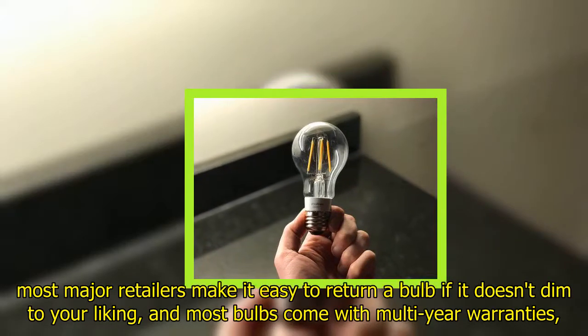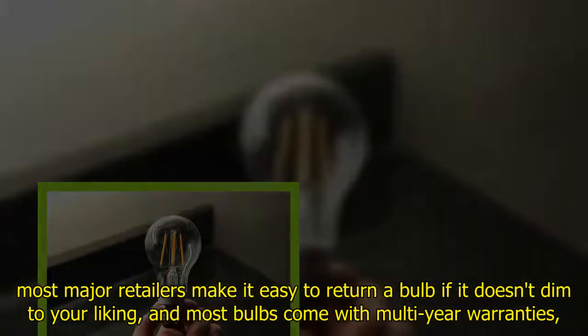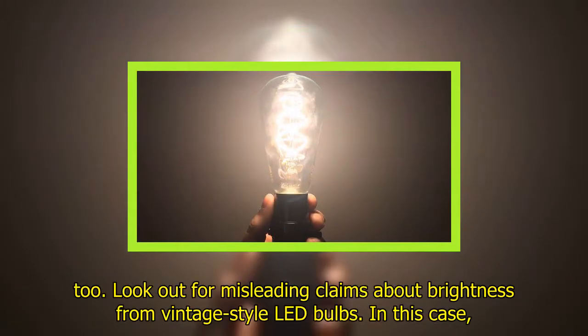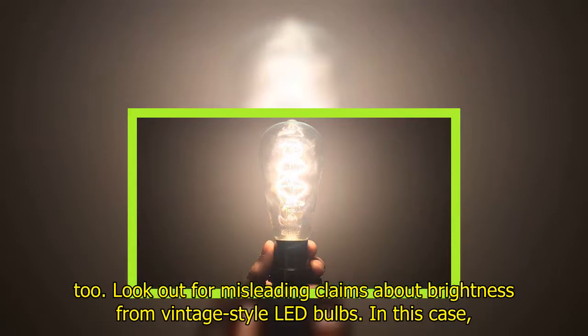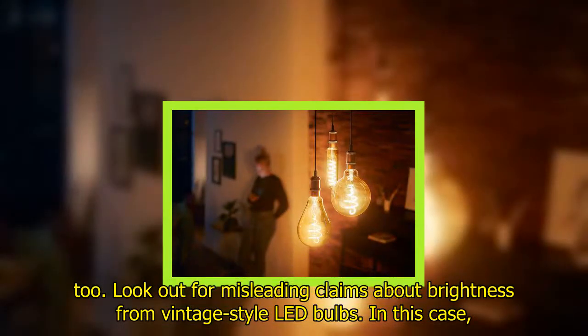Fortunately, most major retailers make it easy to return a bulb if it doesn't dim to your liking, and most bulbs come with multi-year warranties. Also look out for misleading claims about brightness from vintage style LED bulbs — in this case, a 60W replacement should put out at least 800 lumens of brightness.